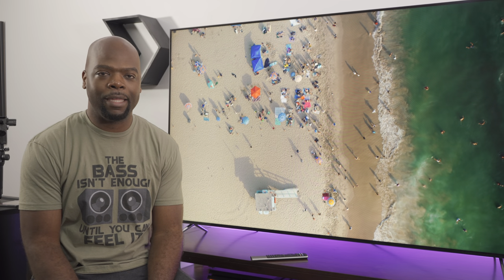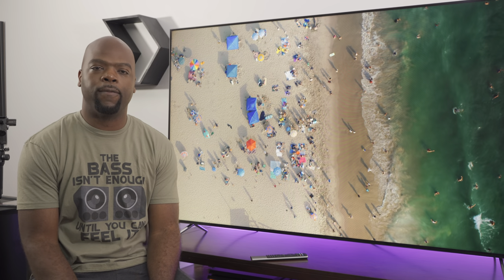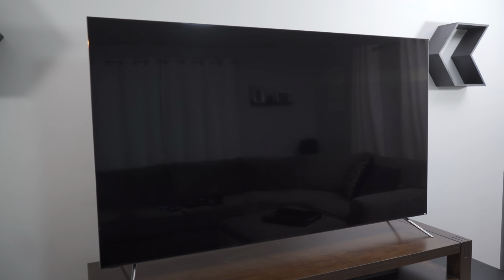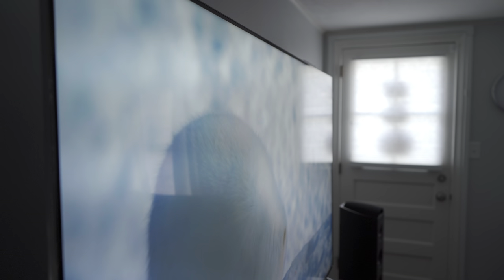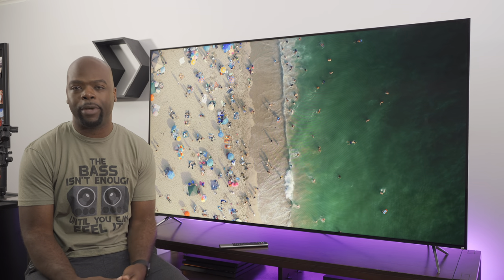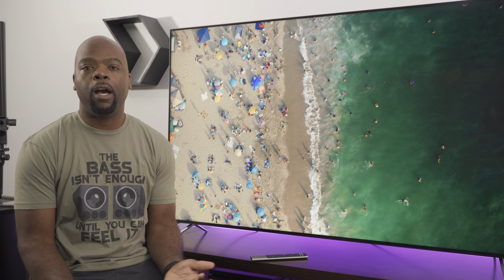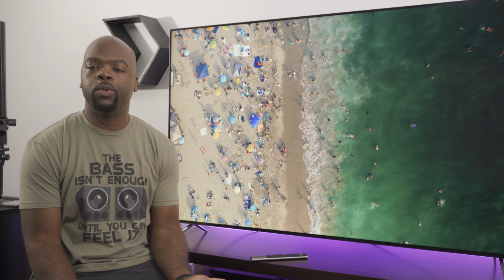Now let's get to the picture and why I think this is such a compelling value. The TV supports all HDR formats, so you can watch everything in the HDR format it was mastered in. The screen is glossy but gets very bright — bright enough that reflections wouldn't necessarily be an issue in a bright room with a lot of ambient lighting. It's a full array local dimming TV with more local dimming zones than any other TV in its price range, allowing individual backlight zones to be turned off in dark areas to improve contrast and reduce blooming.